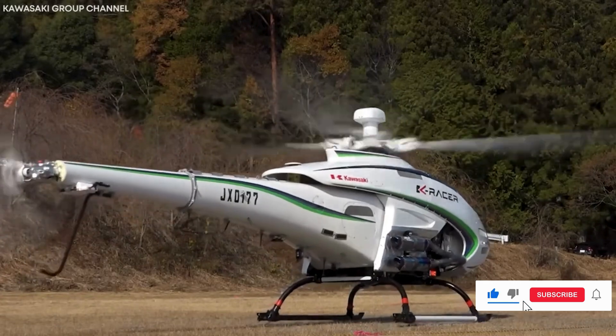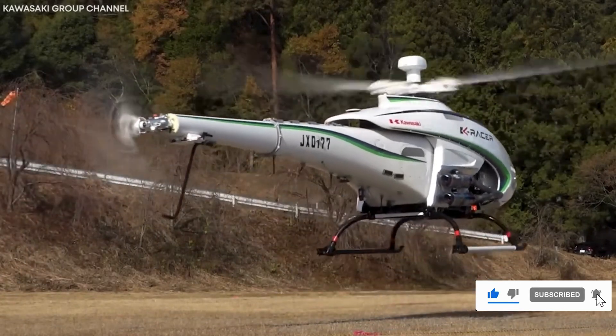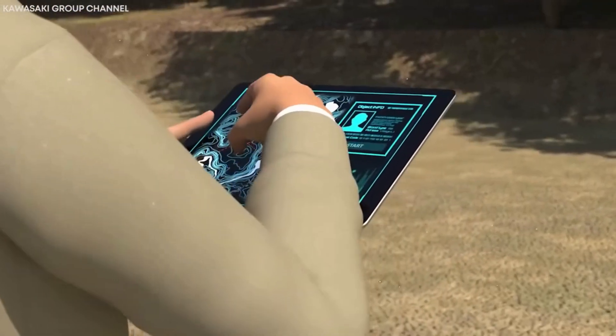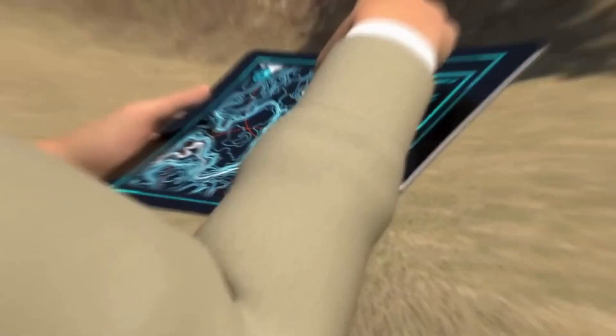Kawasaki's K-Racer X1 is making waves in cargo transport. It's all about unmanned vertical takeoff, and its upgraded version, the K-Racer X2, can haul double the load.